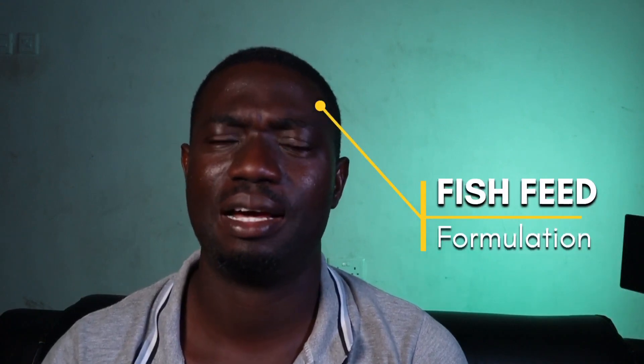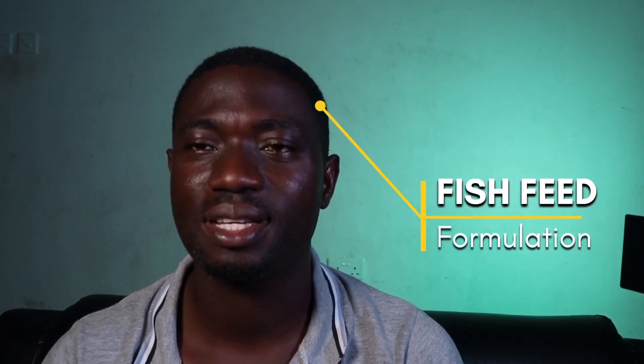Amazing people, welcome back to my channel. Today I'm going to be talking about feed formulation for your fishes. The formulation we're going to be doing today has 37% CP — CP simply means crude protein. Without further ado, let's get started.